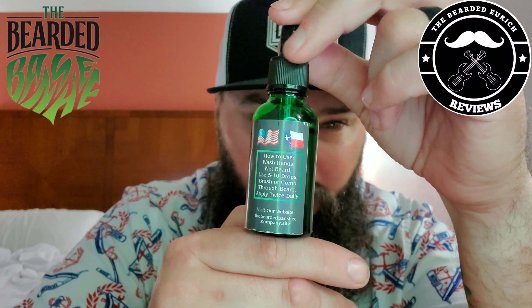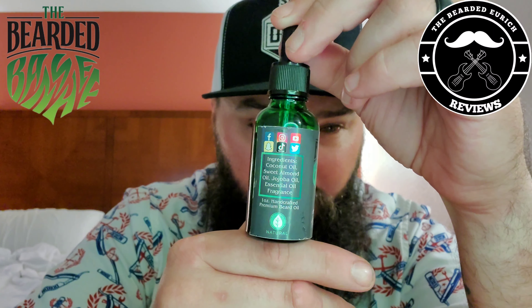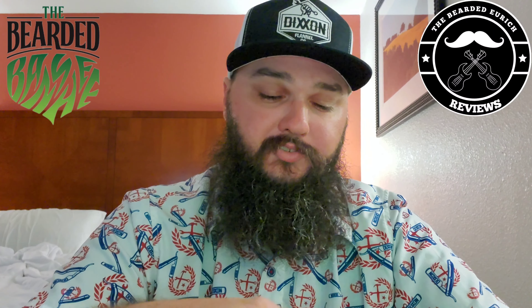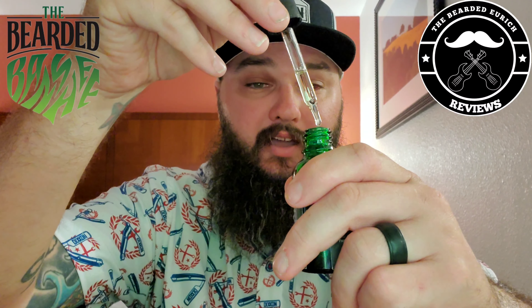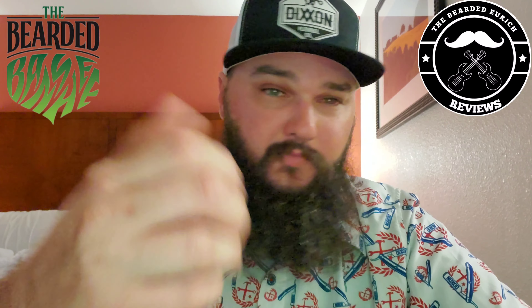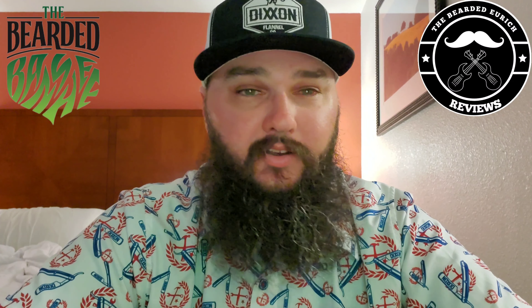So here it is. Very cool green bottle. You have the dropper top. You have the company name on the front. And then you also have the scent profile name, which is Fresh to Deaf Cuts. Very, very cool. You have the American and Texas flag on there, you have your directions, you have a viewing window, and then you also have your ingredients.